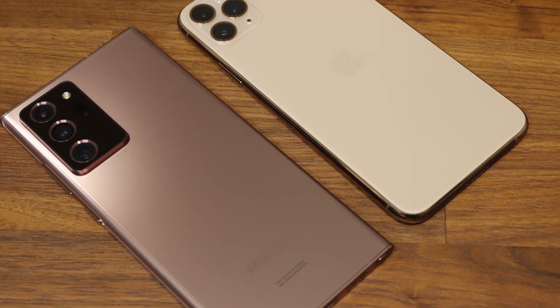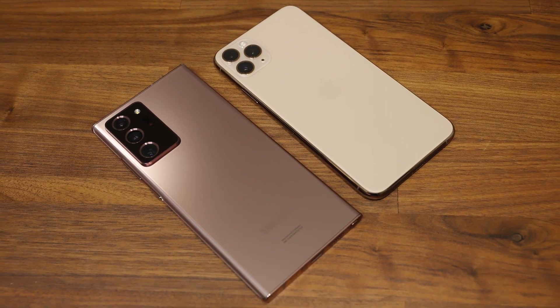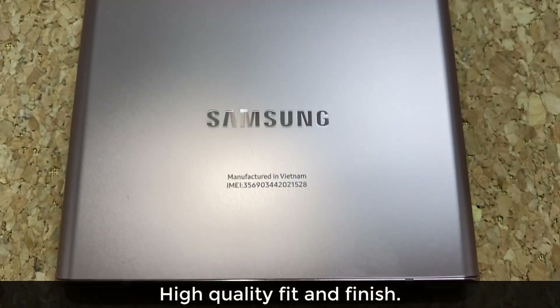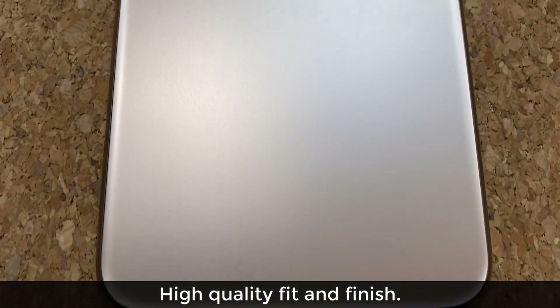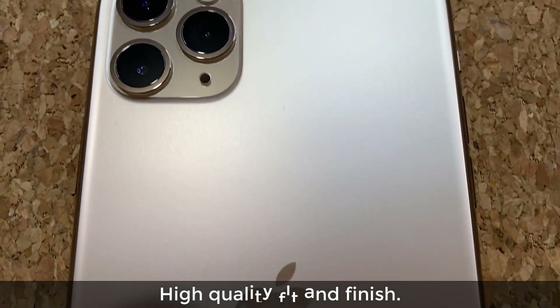Let's dive in and get started with the build and design. Both the iPhone and the Note 20 have a similar build quality. Front and back you'll find glass on both smartphones with a solid metal band around the edges. This makes for a high-end build — therefore both smartphones feel like a million dollars when you hold them in your hands.